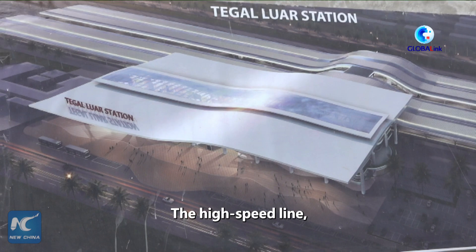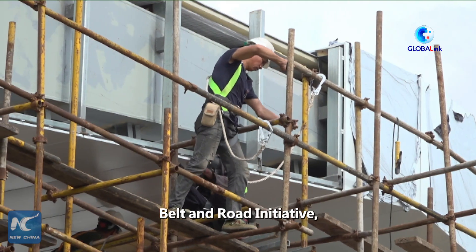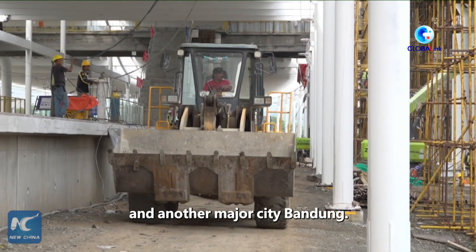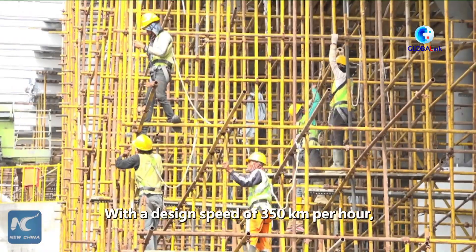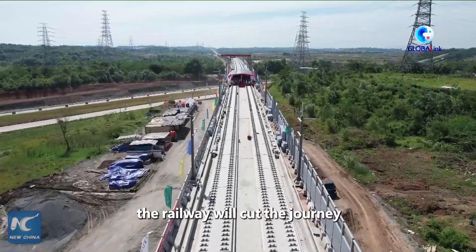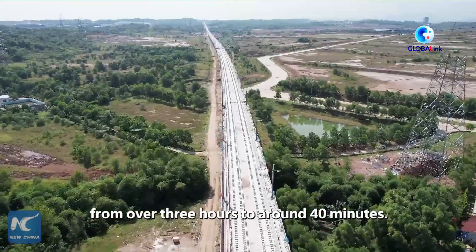The high-speed line, a landmark project under the China-proposed Belt and Road Initiative, connects Indonesia's capital Jakarta and another major city, Bandung. With a design speed of 350 km per hour, the railway will cut the journey between Jakarta and Bandung from over three hours to around 40 minutes.